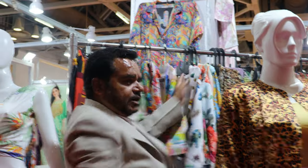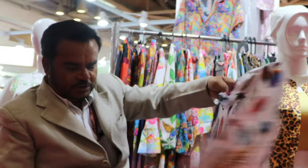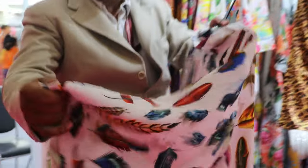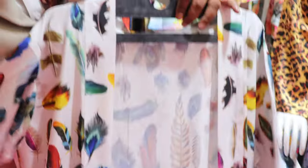We offer two length options — 130 centimeters long and one meter long. See how beautiful this feather-style print is — this is the longer one. We use polyester polyclay fabric, which is very soft, smooth, and durable, with very bright colours.